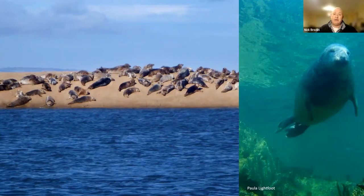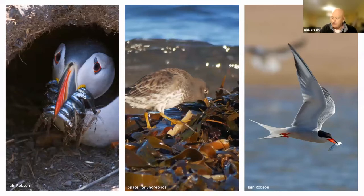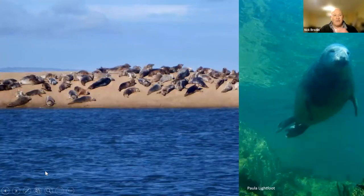I want to briefly mention grey seal, which is a reason for notification for at least one of the MPAs in Northumberland and the Borders. Grey seal breeds in numbers now amounting to thousands in places like the Farne Islands and around St Abbs and Eyemouth — very significant UK populations on the east coast. In a UK context, the UK has something like a third of the world population of grey seal, so we have particular responsibilities for the conservation of that species.